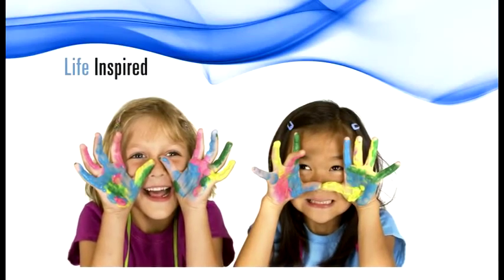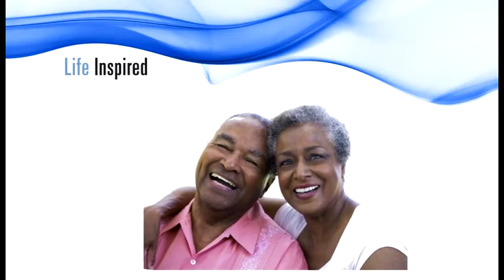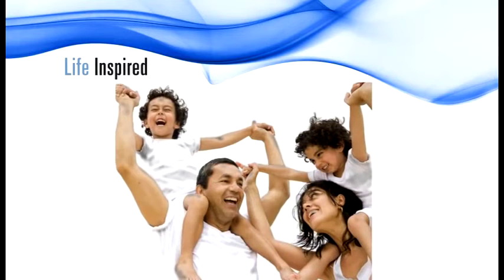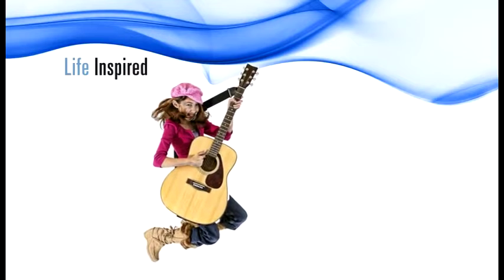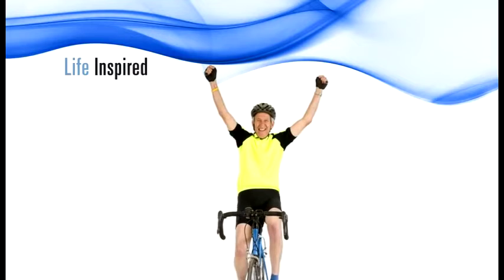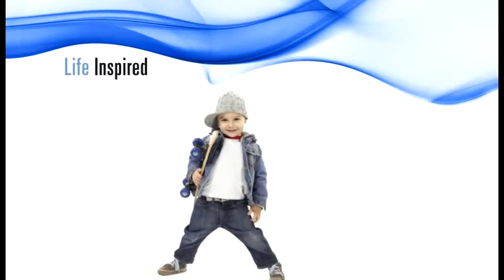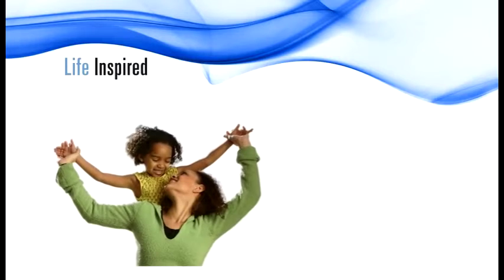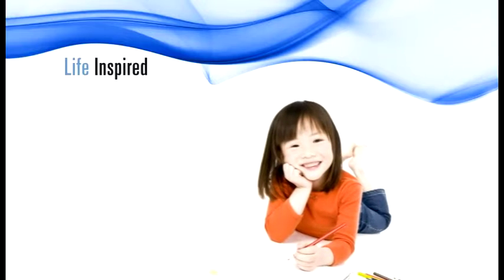Welcome to the Vios Experience. The Vios aerosol delivery system is designed from PARI's long legacy of clinically proven products. Vios was inspired by the Latin and Greek words for life, and our goal is to improve your quality of life through efficient aerosol delivery. We hope the Vios Experience allows for a life inspired.